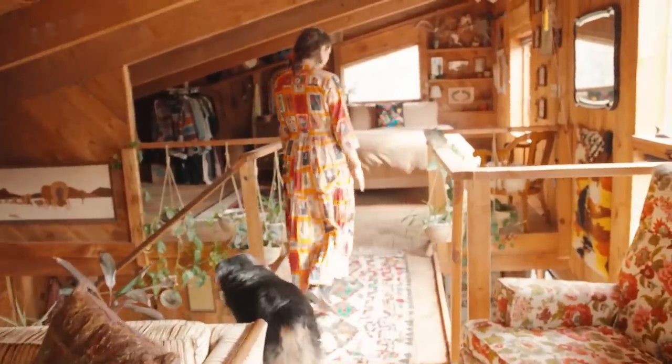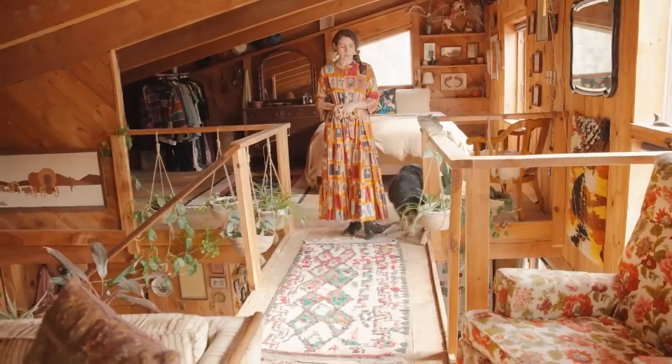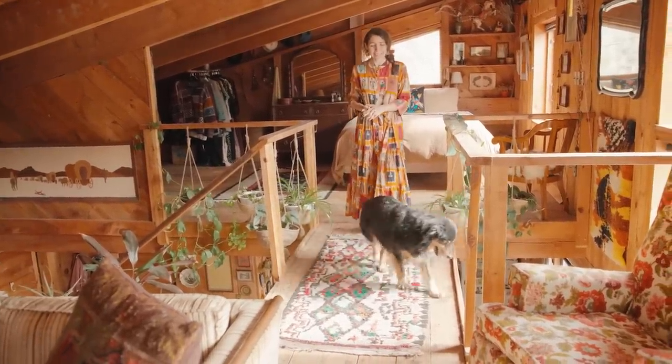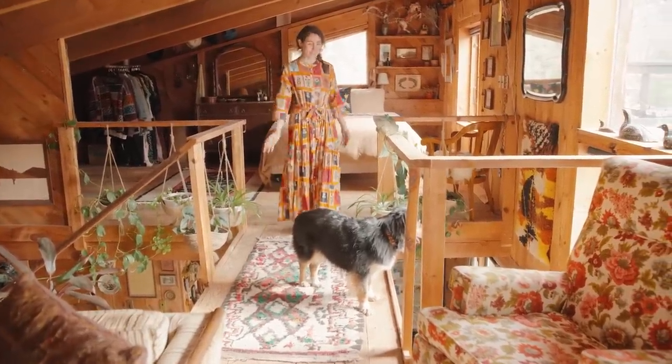I got this rug, the rug in the Zen Den, and the rug in the guest room in Morocco. I lugged them on my back for about two and a half weeks — my friends thought I was a little out of my mind — but they made it and they've been here now for about six years.